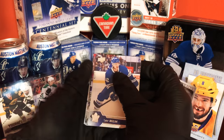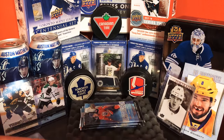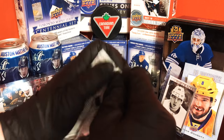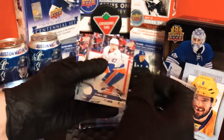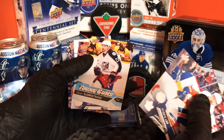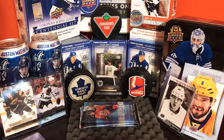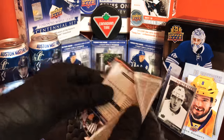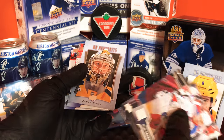Matthews, Matthews, Matthews, come on. Base, base, base — upsetting but oh well. And we got a Young Gun here of Oliver Borstrand. Next pack is a UD Portrait of Pecorini, nice card there.